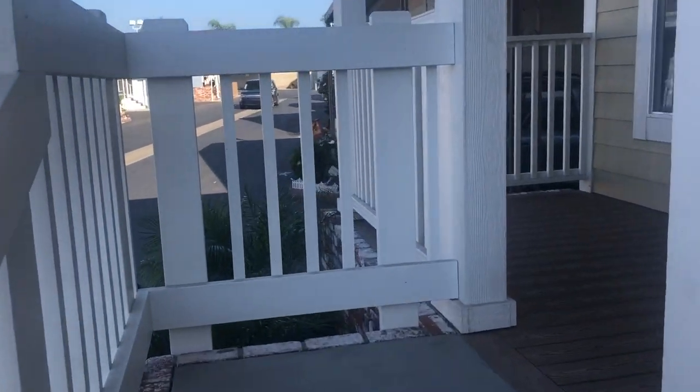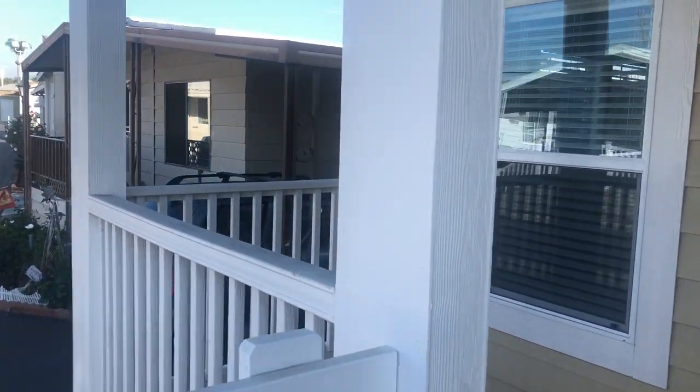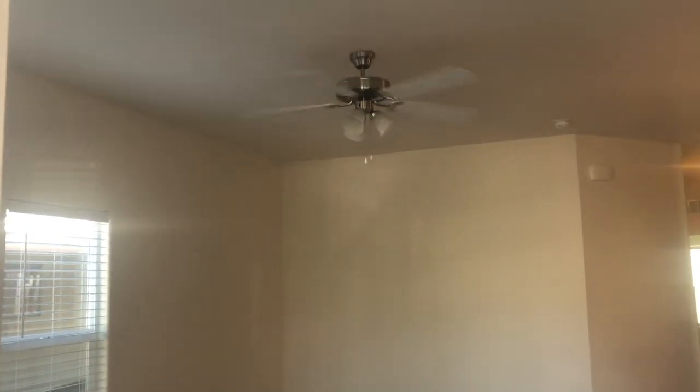This is a beautiful front porch. It's really nice and quiet — this is a quiet community. As we go inside, you'll notice nine-foot flat ceilings and a white ceiling fan.